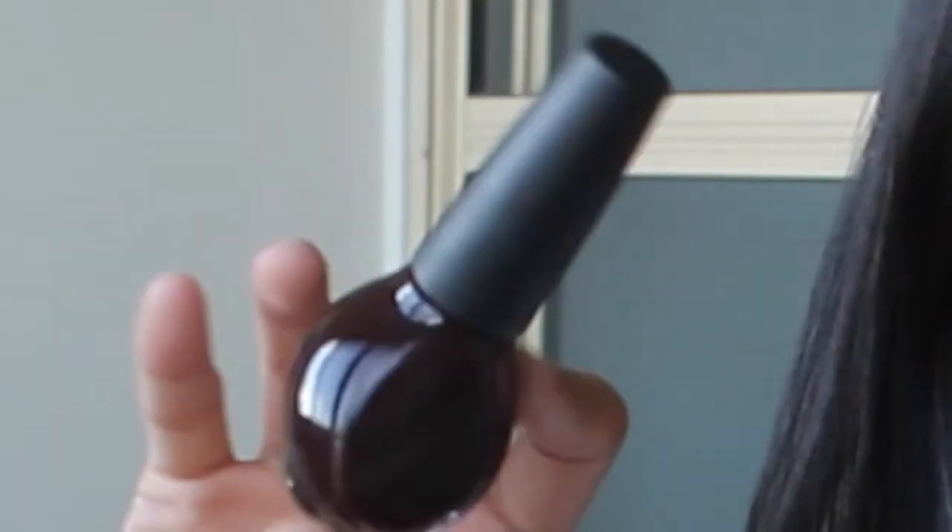So the nail polish I got here is the Nicole by OPI nail polish in the shade Feeling Cherry. It's like a burgundy color — in the bottle it doesn't look like it, but when you check it out, it's definitely burgundy. It's really nice. I love this for the fall and winter. I don't have too many dark nail polishes in good condition, so I'm really excited.